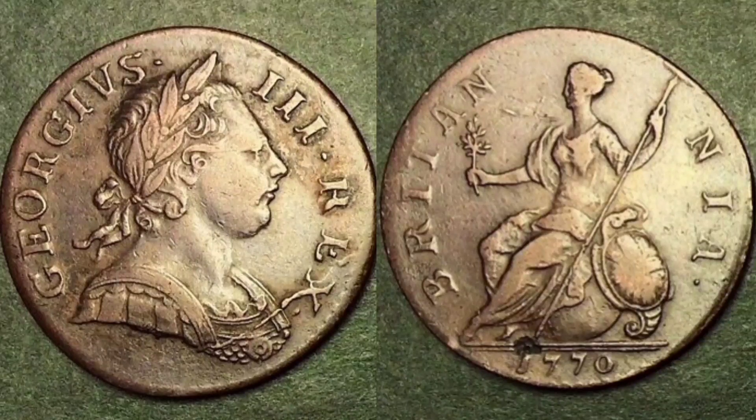On the right hand side of the coin, a stunning Britannia design — and again, over 250 years old. What a detailed design this is, and I'd definitely not be complaining with finding this coin design in my change. Britannia holds the trident in her left hand and the olive branch in her right.